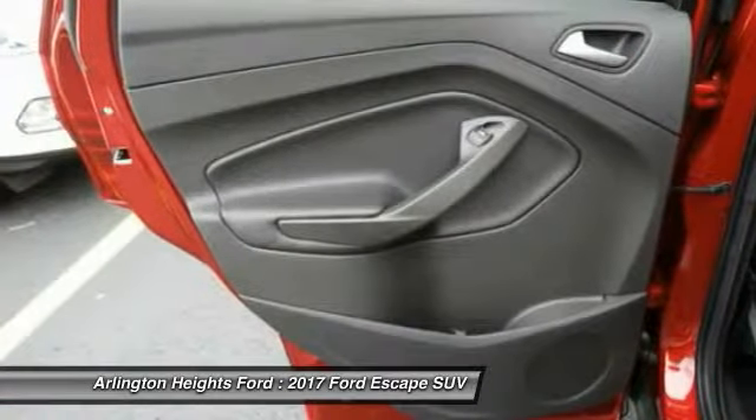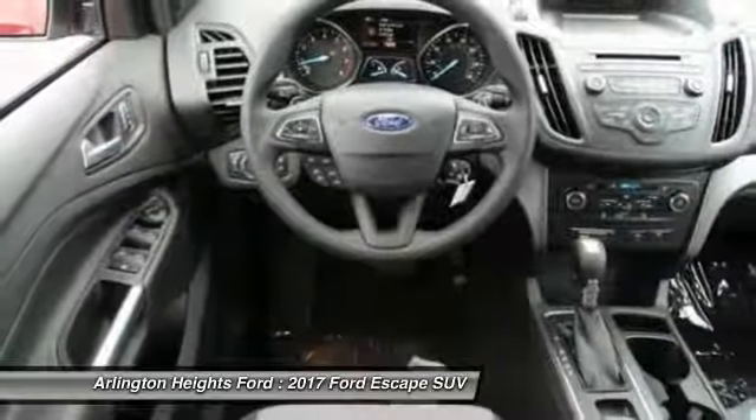Searching for a dependable vehicle that looks great, too? You found it. So stop in today.